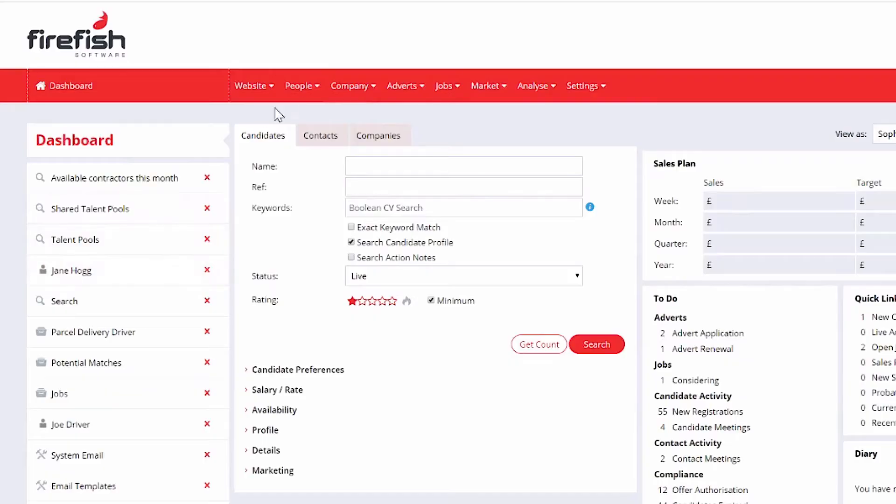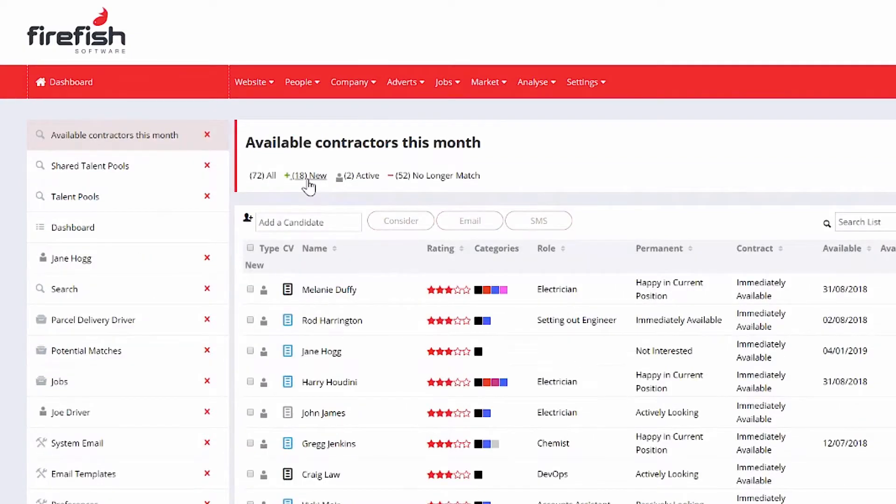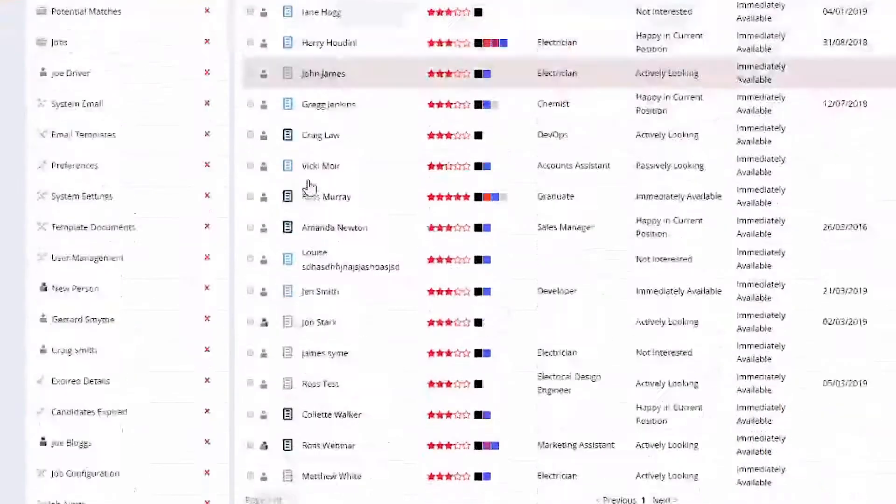We'll take a look at how Firefish pulls in right-fit candidates to your CRM and how ShiftBoard allows you to manage rosters and get your workers out on shifts. Anyone running a staffing desk knows how important it is to have a stream of candidates constantly topping up your talent pools. Firefish creates a flow of talent into your CRM by getting more eyes on your ads.